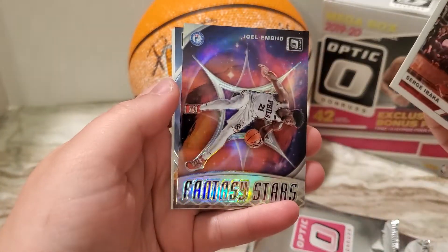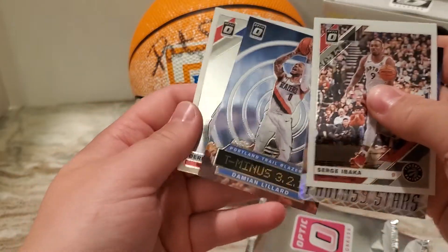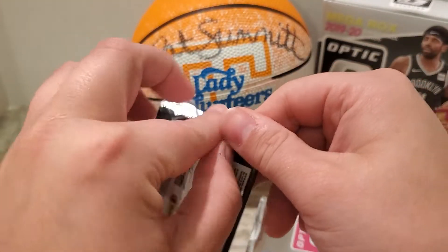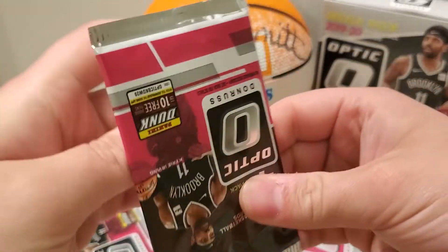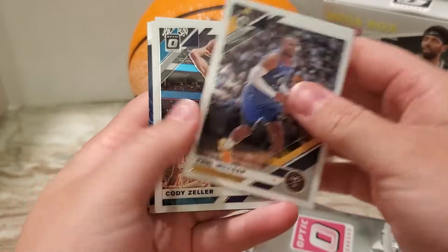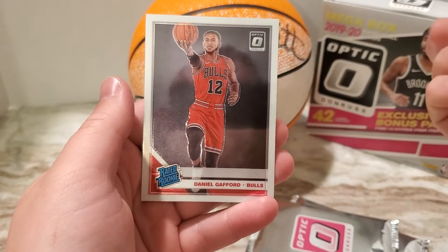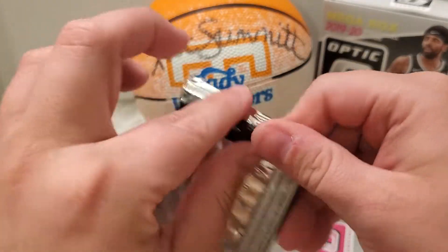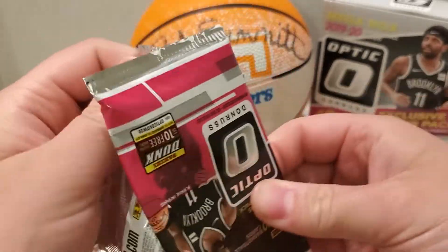Nice pack. Serge Ibaka, Joel Embiid Fantasy Stars prism, Damian Lillard, Derrick Rose. Next pack — trying to go through these a little faster so the videos aren't super long. Paul Millsap, Cody Zeller, Karl-Anthony Towns, and Daniel Gafford. Not too much going on so far. Hopefully we can get a nice rookie out of here.